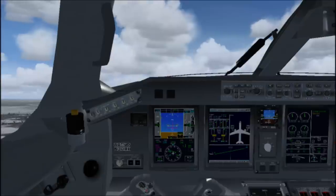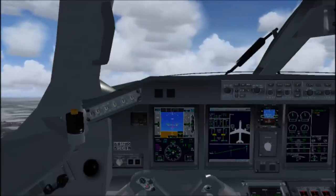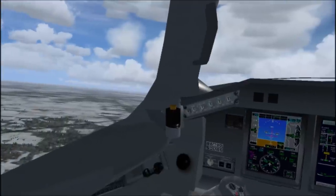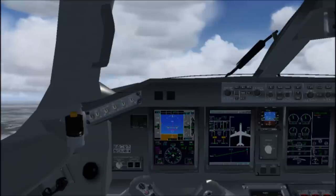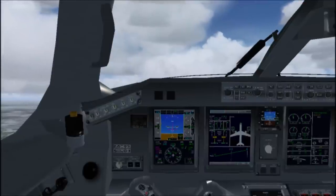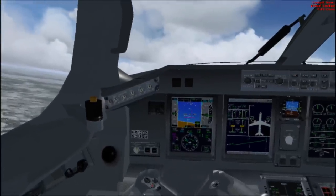Climbing up to 5,000 — confirm 5,000. I'll hand fly until then. Passing 2,500 for 5,000. Radar contact, climb and maintain 11,000. One one thousand. Mercury 2214, turn left heading 090, direct Shelbyville VOR, join the arrival. Turn left 090, direct Shelbyville VOR, join the arrival — 2214.